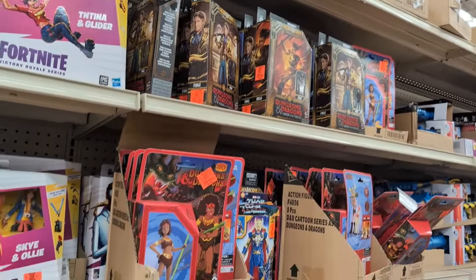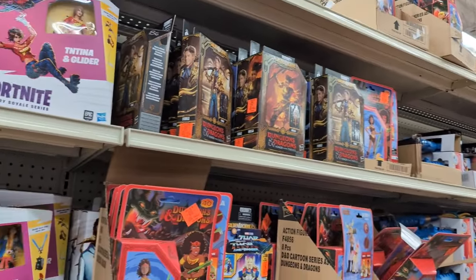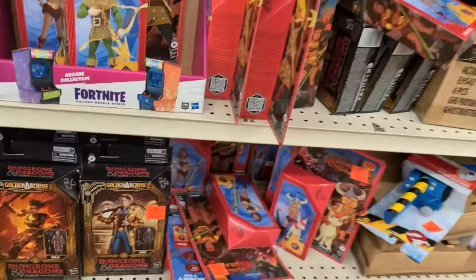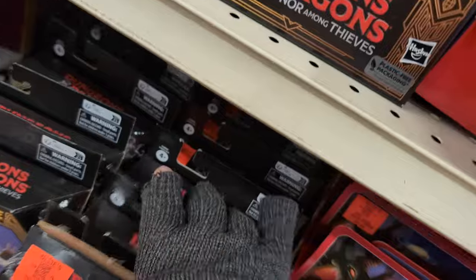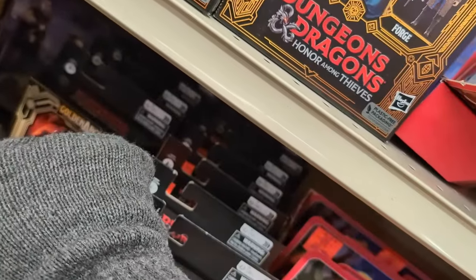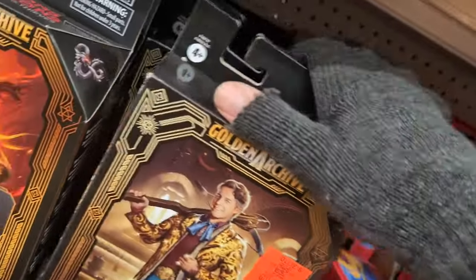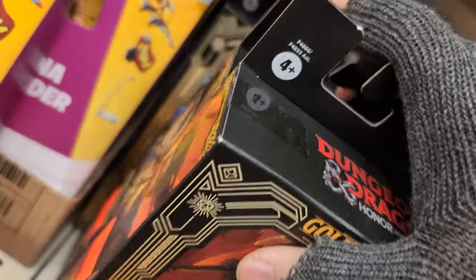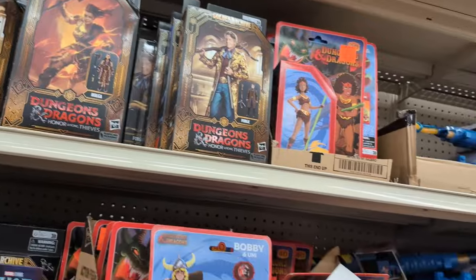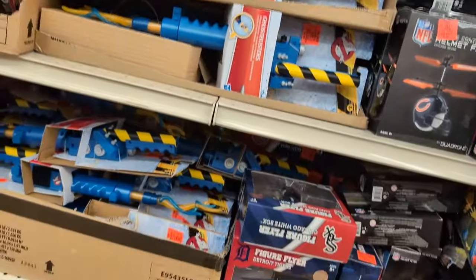Got some D&D figures still. I kind of regret not picking up Chris Pine at Ross, not gonna lie. All they have are the same ones as usual and they're $10 now — I don't think they were $10 before. They're raising prices on us — always trying to pull a Hasbro here. Yeah, it's all just the same three figures. There's more Ghostbuster ones, Stranger Things, Rogue.